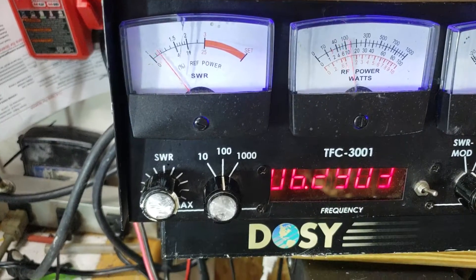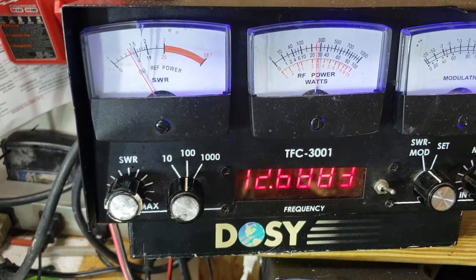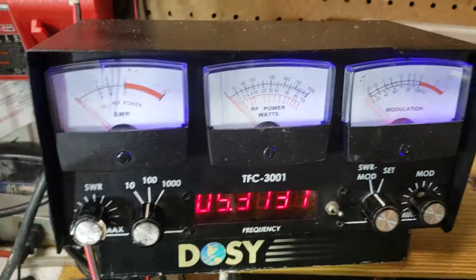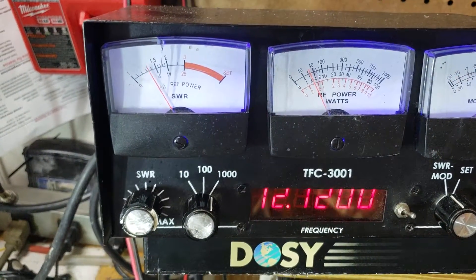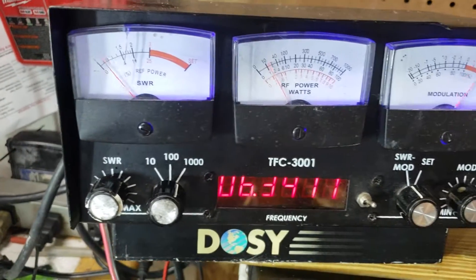Look at where the meters are set — 100 watt scale. About 28 watts. Now look at this: 1000 watt. It's consistent with the meters.